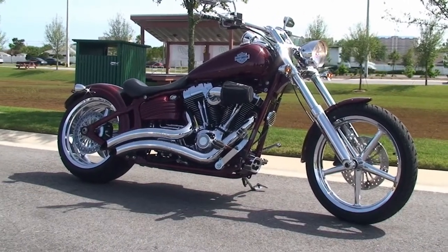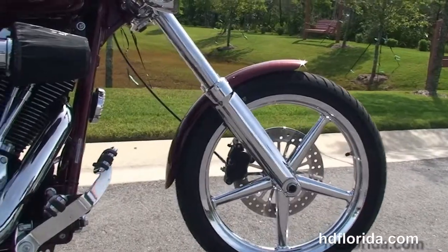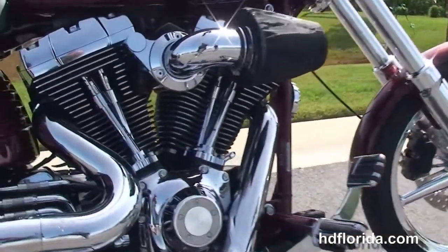This bike starts out front with the five spoke chrome mag wheels and chrome lower front forks. We've got the upgraded rotor, single disc brakes, and move back to the upgraded forward controls.